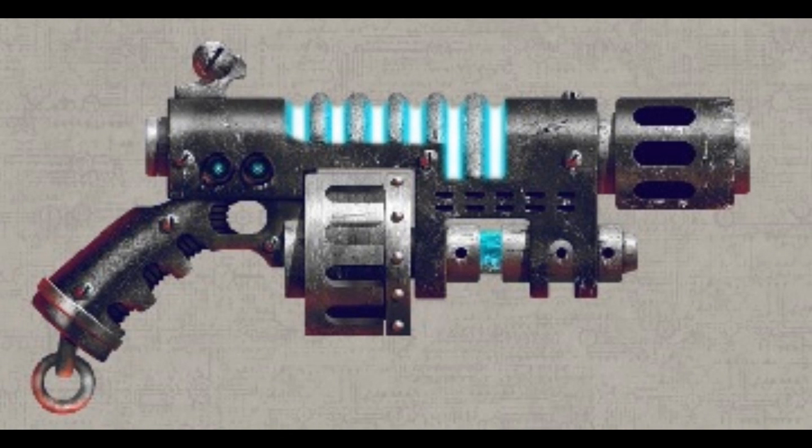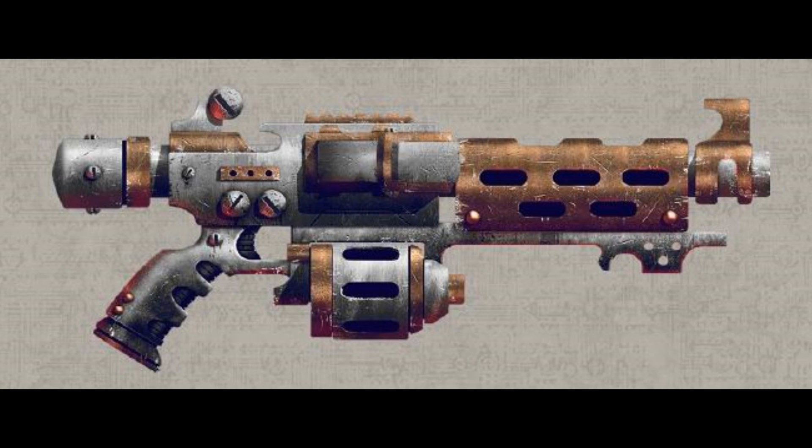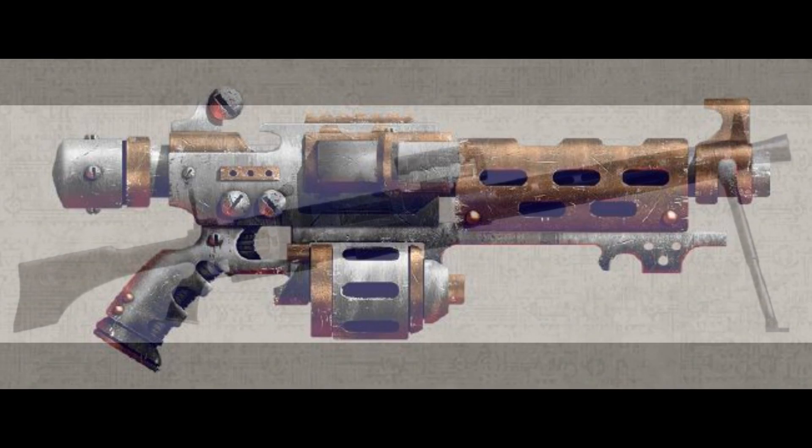The stub carbine, though small, has the stopping power of the heavy stubbers mounted on the vehicles of the Imperial Guard. When a squad of Sicarian infiltrators opens fire with these weapons, the air fills with an avalanche of solid shot that chews their victims into shreds. Next, I would like to talk about the bigger cousin of the stub gun — the heavy stubber.